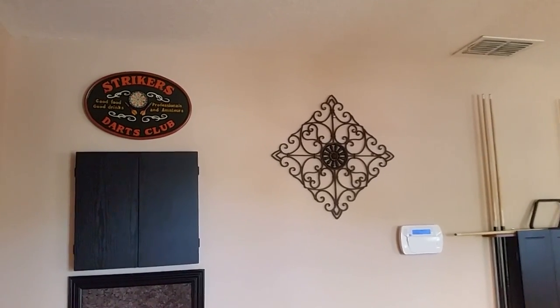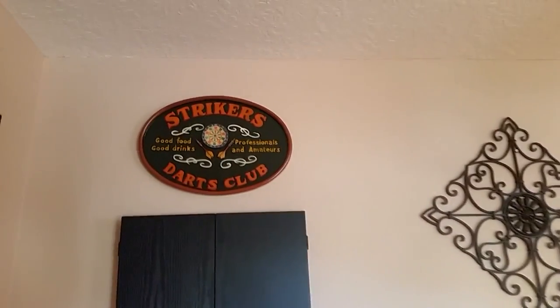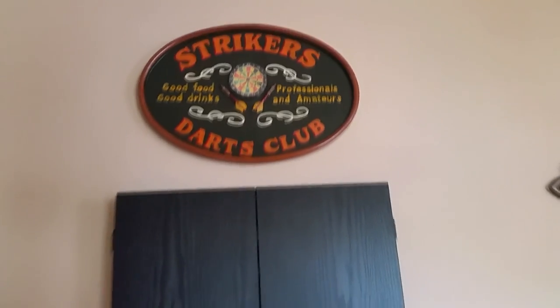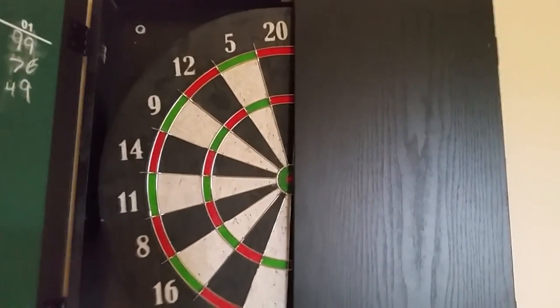I have an iron piece there, and then my hubby also wanted a dartboard. He also did a DIY where he just placed cork board into a frame for the mishits on the wall.